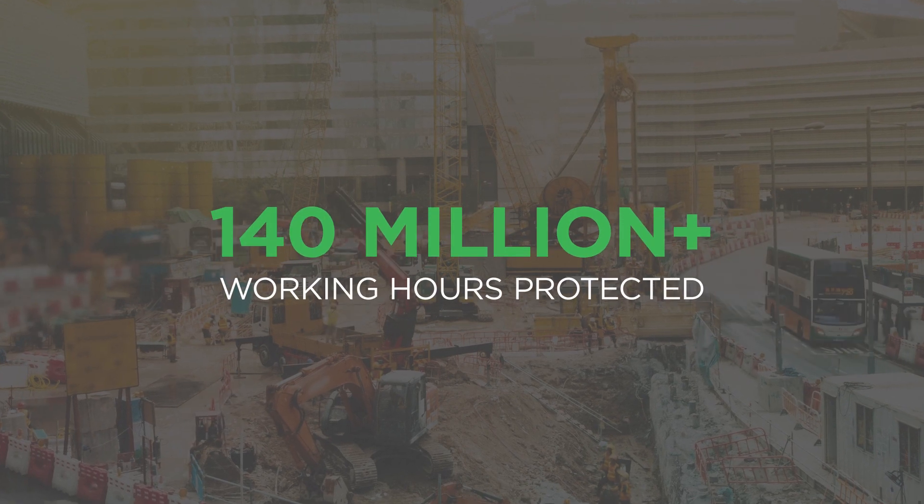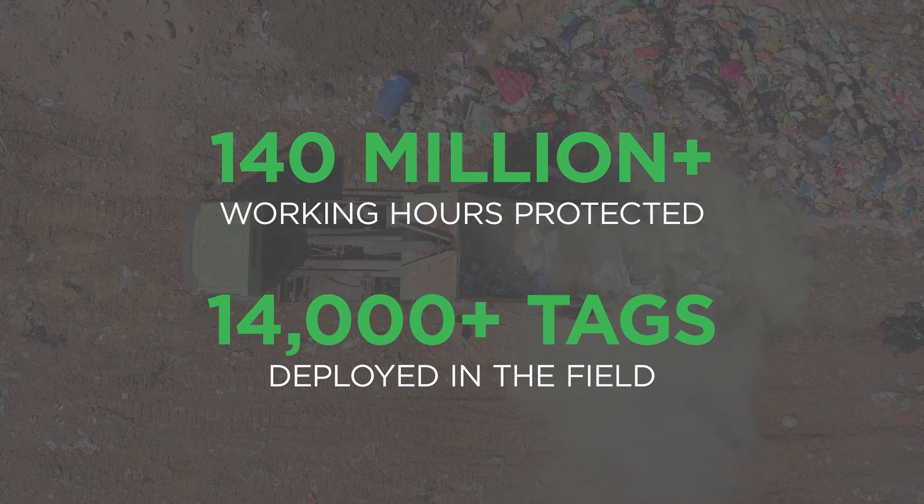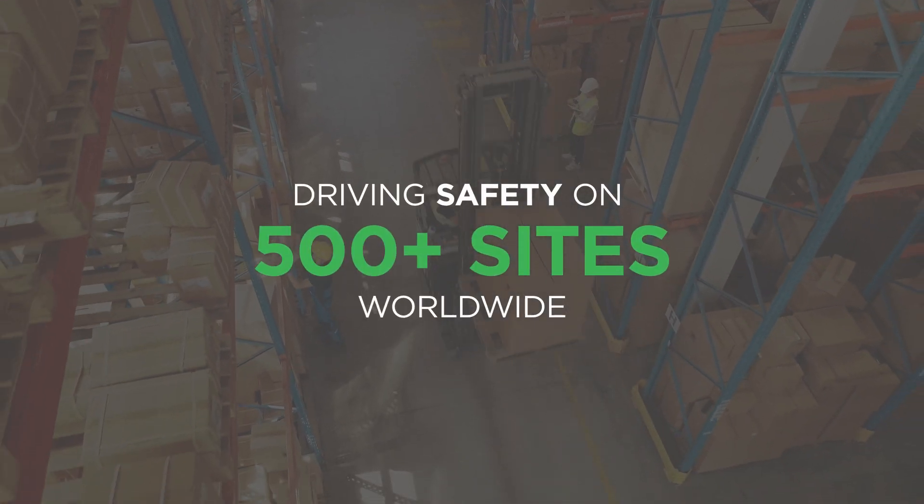For more than 10 years, SensorZone has been globally supplying and supporting proximity warning technology, a proven way of avoiding collisions between people and machines.